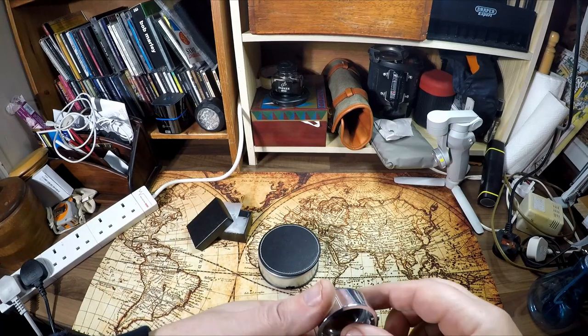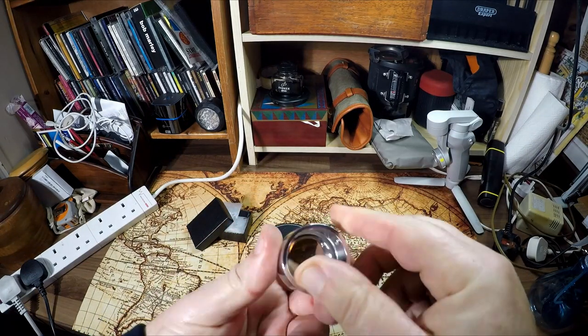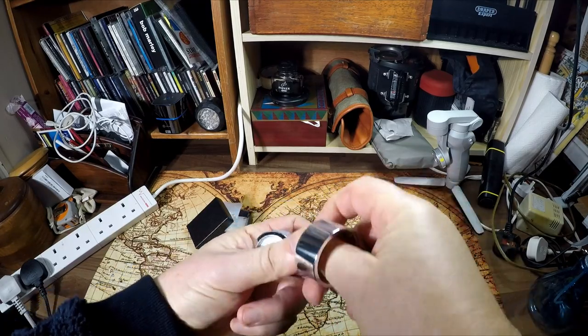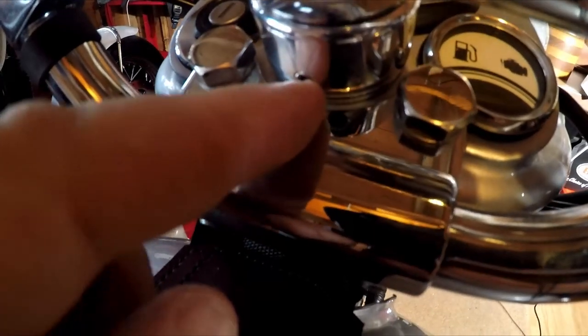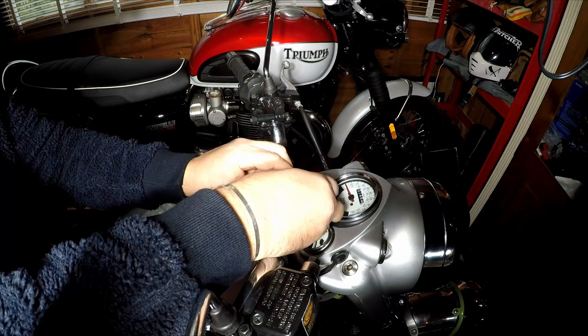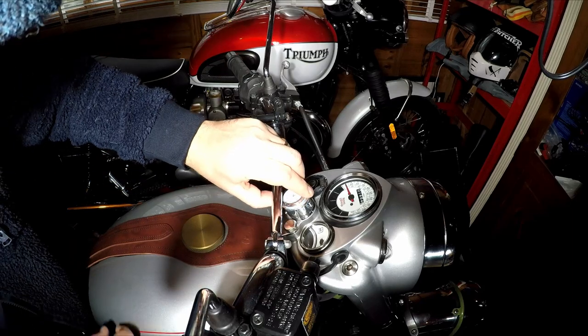It's easy to fit. Just pop out the clock from the housing by pressing it underneath. The housing fits on the stem nut and is secured with a small grub screw, which is well hidden. Once the housing is secure, just pop on the clock and ensure the gasket is seated correctly. Simple.